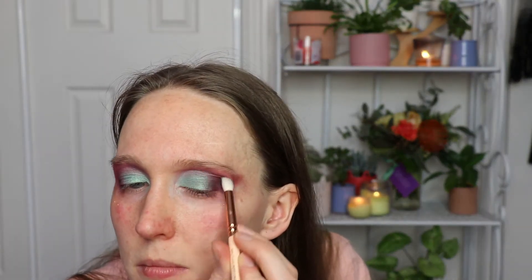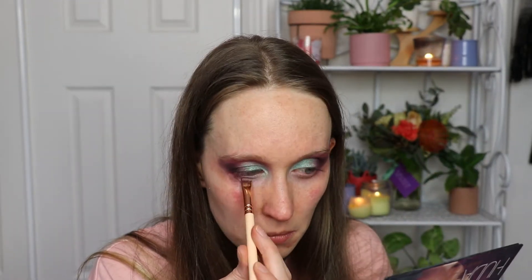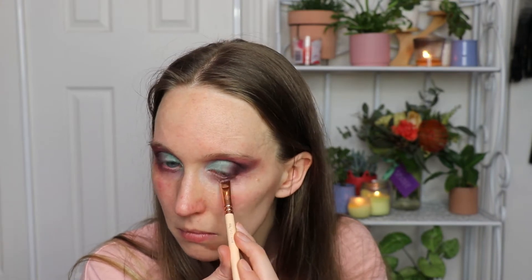Then back in with Love Bite, and then using Tarte's Memory Matte to get a bit of a smokier feel to this. I think I'm relatively happy with that. I'm going to go under my eye with Amethyst, and I might go over it with Love Bite too.